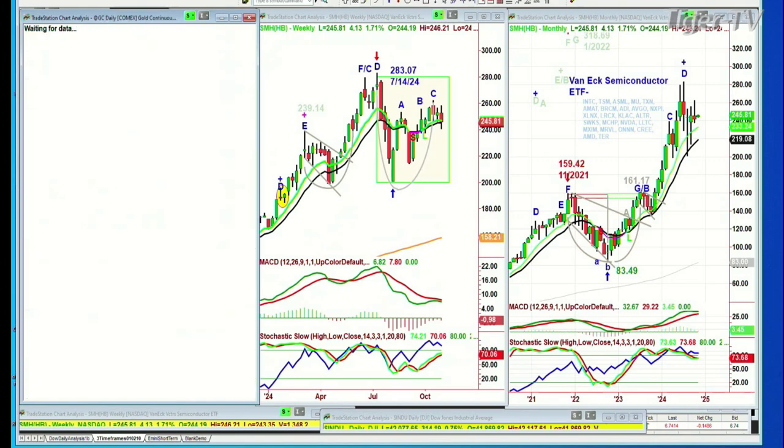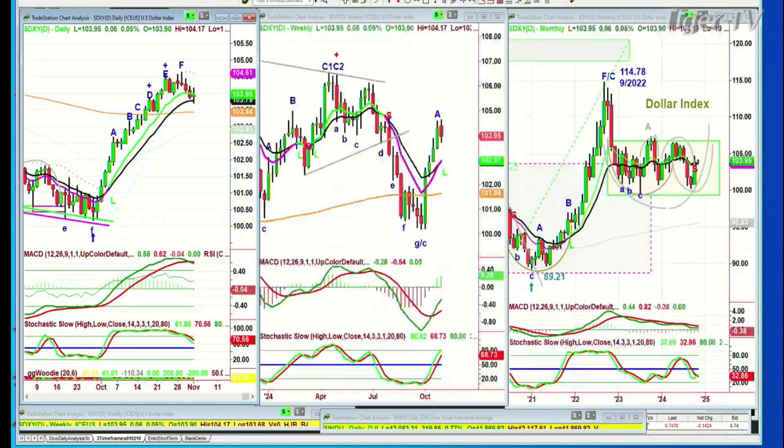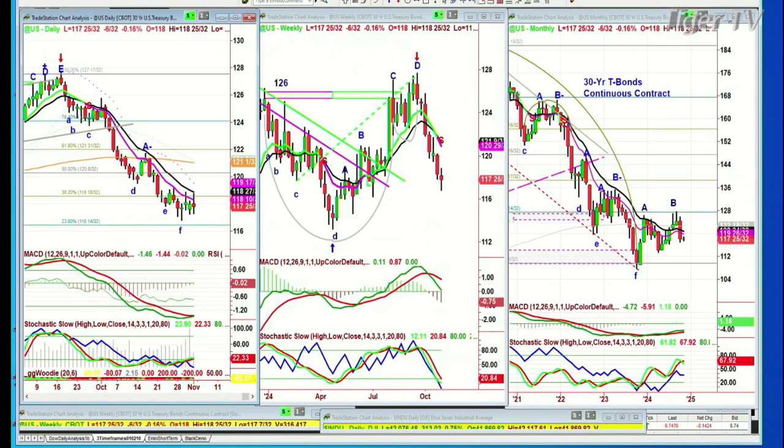Let's go to gold. Gold is up 18 at 2,757. The dollar is down a little bit — now it's up 6 ticks. Holding quite well, actually. Bonds are down again — those yields are still high.